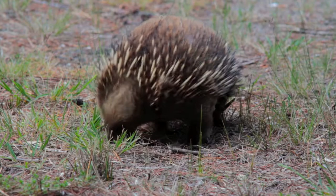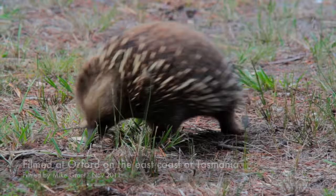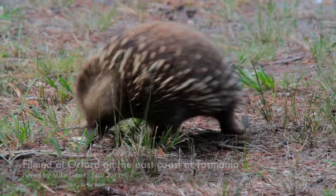They sort of go into semi-hibernation in the winter. I don't know why — it's not that cold down here in Tasmania. Perhaps the ant supply is a bit short during the winter months. So you'll see them on the hot summer days.